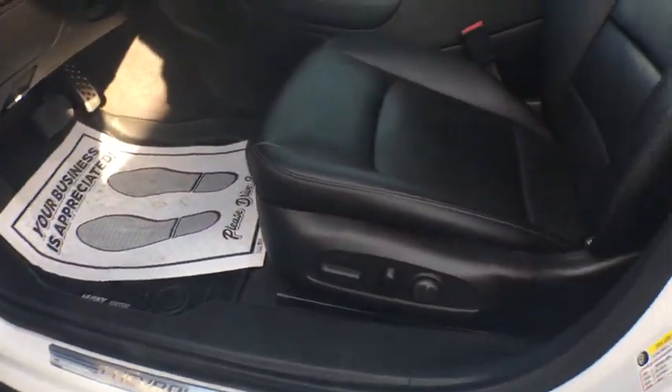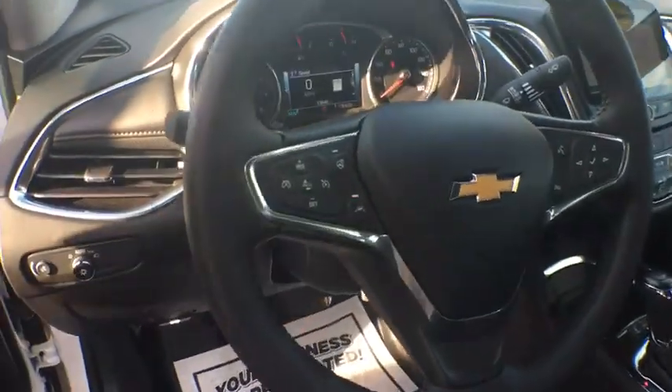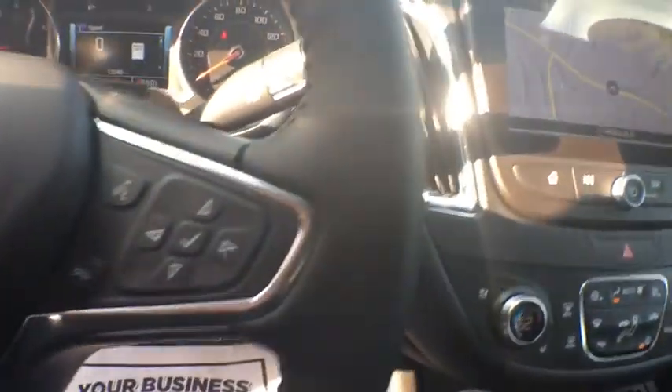Cruise control, anti-theft security system, rear defroster, power brakes, heated steering wheel, power locks, trip computer, and power windows.